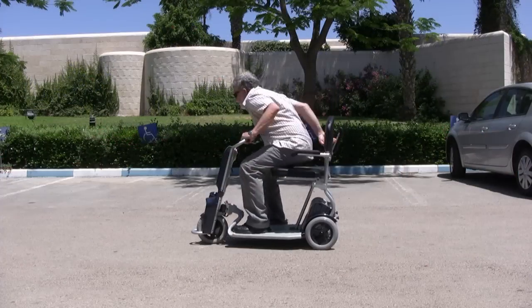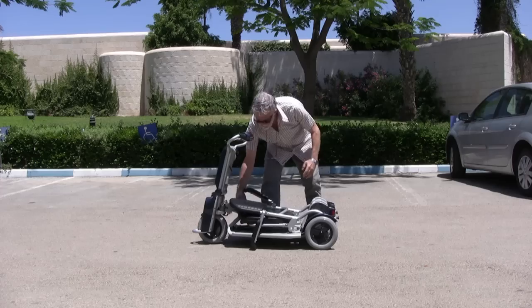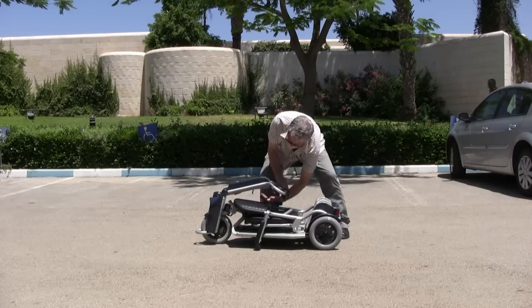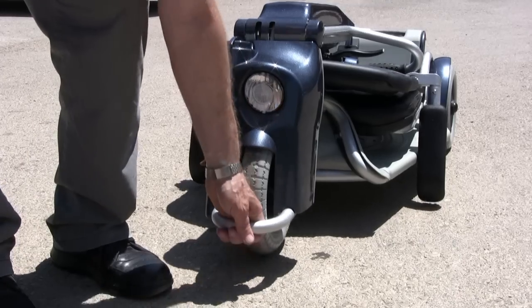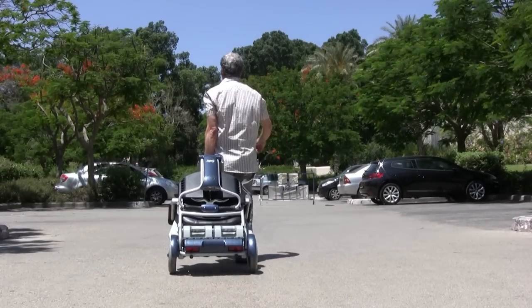The Caddy's unique design allows you to fold it within seconds. The Caddy can also be easily wheeled on its rear wheels.